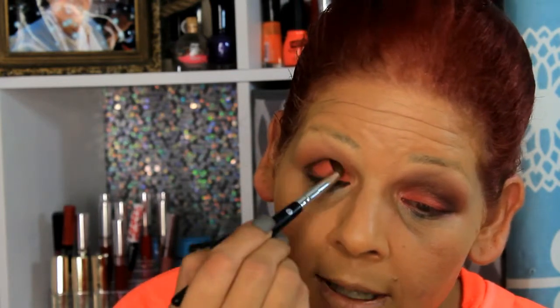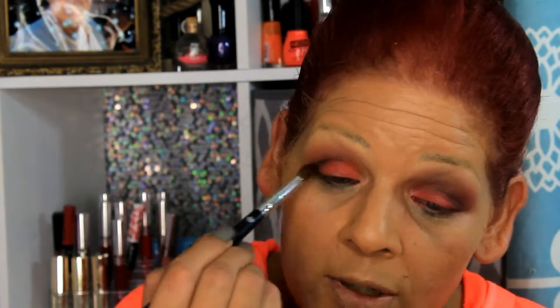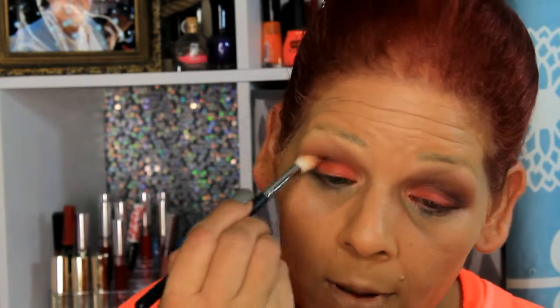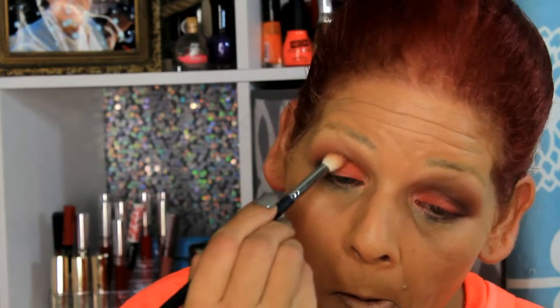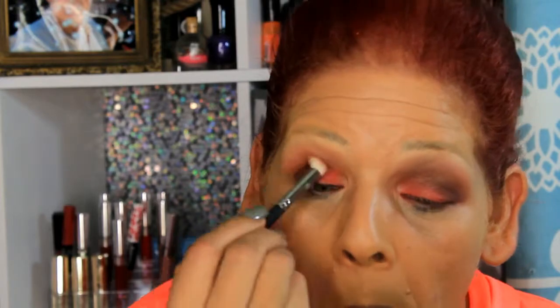I'm going in with a shimmery color after this black, and then I'm also going in with this Total Intense from Prestige — the Colored Rush eyeshadow. It's really pretty, you guys.